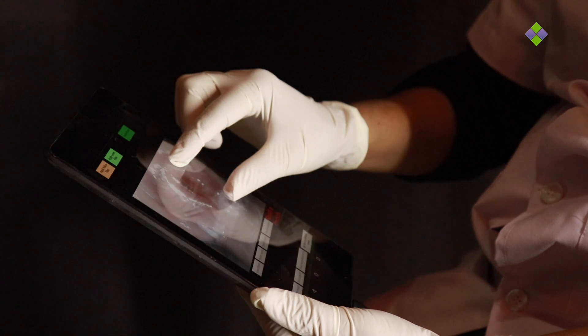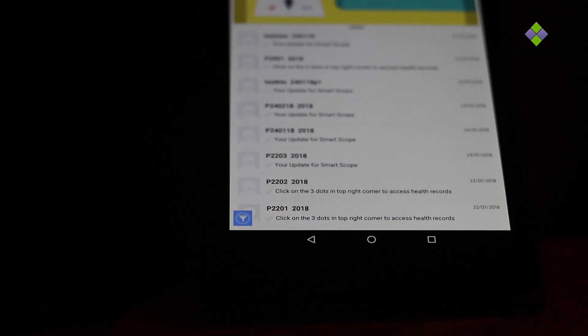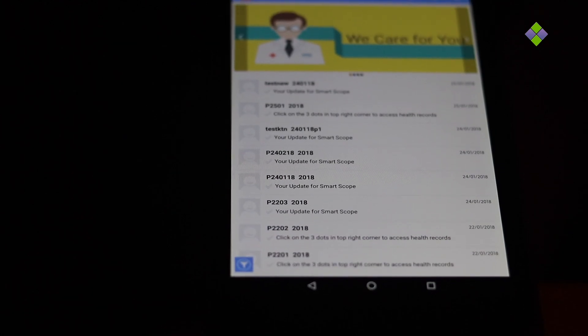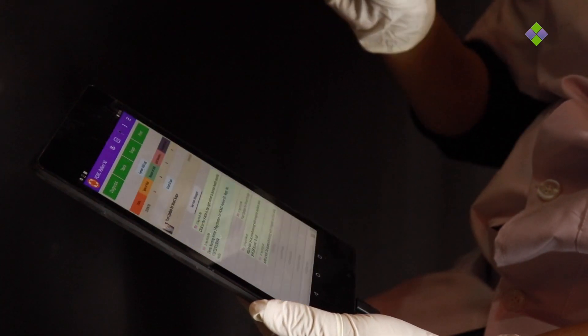The software has an in-built scoring mechanism which tells us the severity of the lesions, if any, based on several parameters. The software also generates a report with red, amber, or green category with further follow-up instructions.